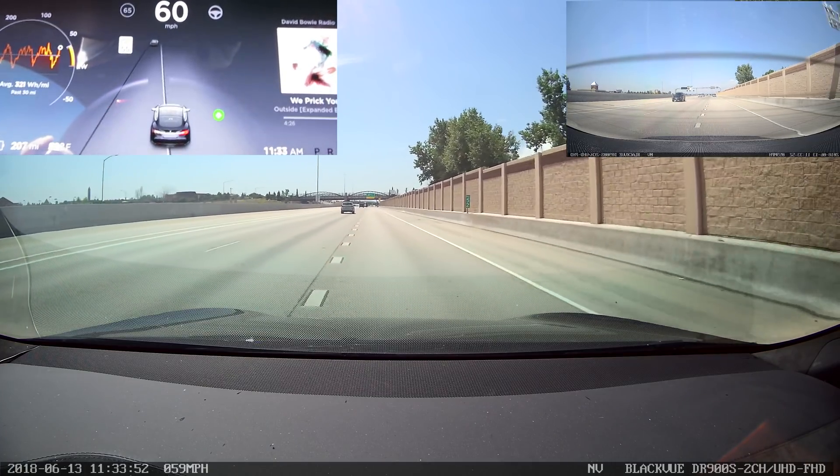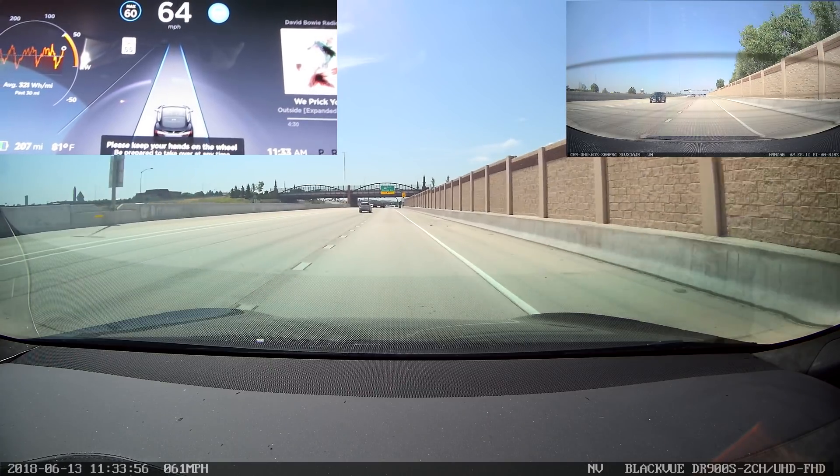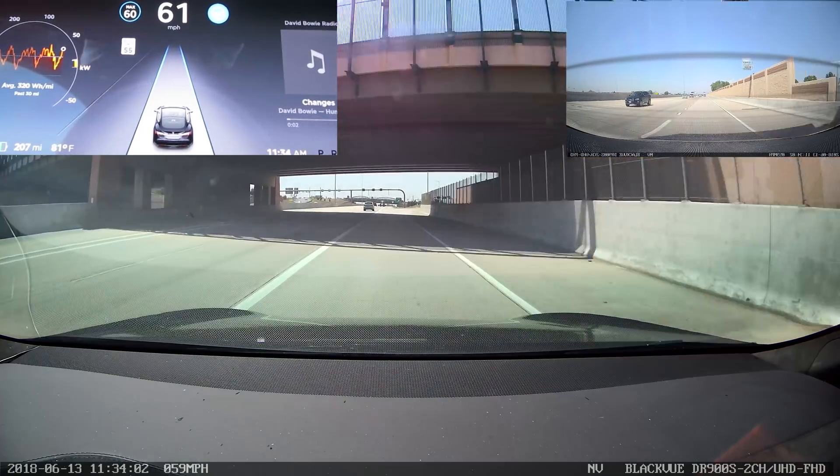Hello, this is Bishop, and this is a test of Autopilot 2018-21.9. I am taking a highway off-ramp to test the slowdown feature that was touted in the release notes.